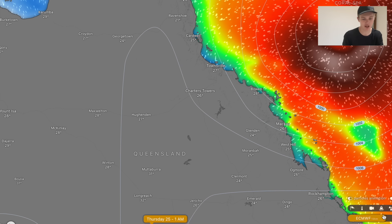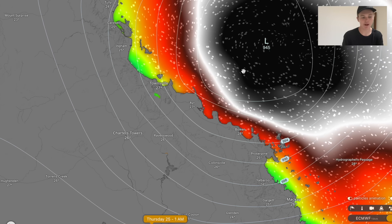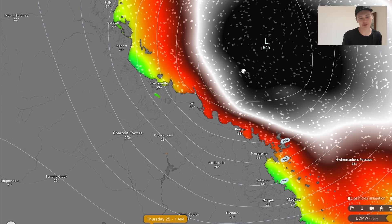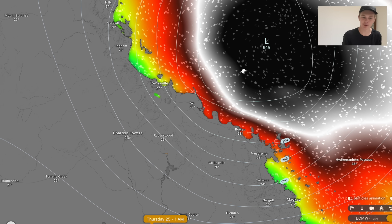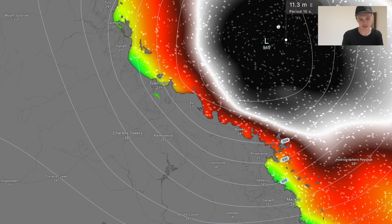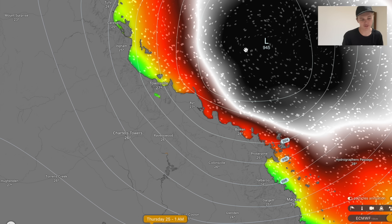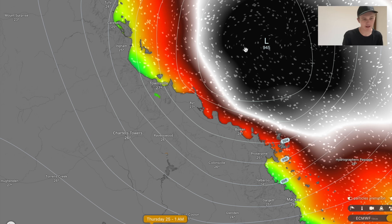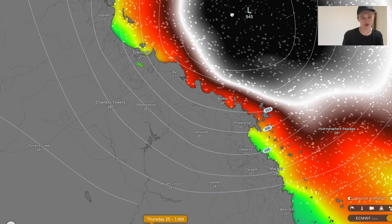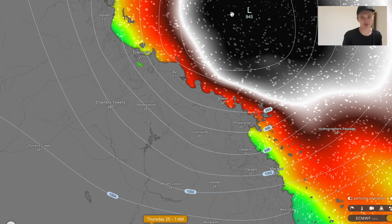I'll briefly touch on storm surge. Because of how strong the cyclone is expected to be and how deep the pressure is going to be, you're looking at peak wave heights approaching the coast of around 20 to 25 feet — that's around seven to nine metres. A storm surge above three metres above the highest astronomical tide is certainly possible. On the reefs out in the Coral Sea, you're probably looking at wave heights approaching 12 metres — that's around 36, maybe even up to 40 feet in one or two locations. Just avoid boating on the Queensland coastline on Wednesday or Thursday. Even massive ships — the world's biggest freighters — will avoid 10 or 11 metre waves. Don't go swimming.